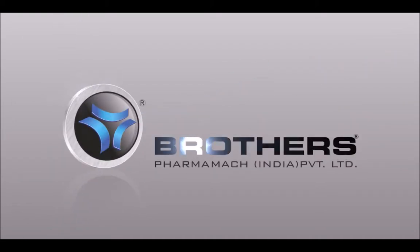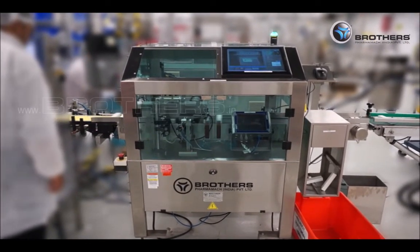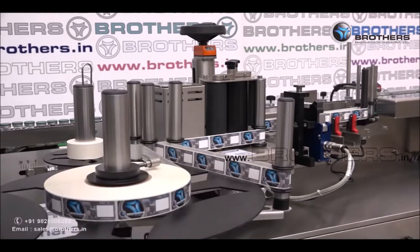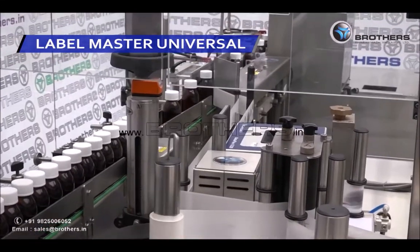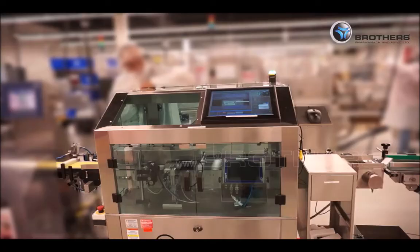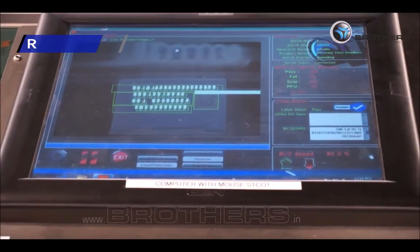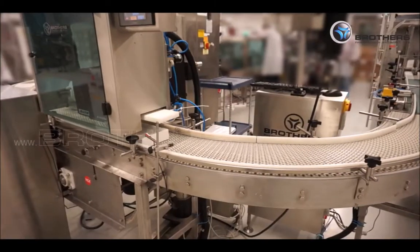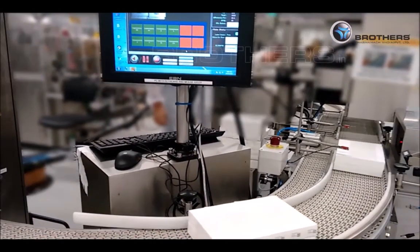Brothers Pharma Mac India Private Limited has focused all its efforts in developing a complete track and trace solution through their two unique products, which are a combination of hardware, software and machine. The track and trace solution for bottle packing line starts from the labeling machine called Label Master Universal, and the track and trace solution for cartons is called Track Master — an excellent solution to track products throughout the complete supply chain by recording information that accords the verification of the history, location or application.